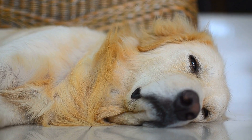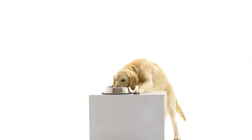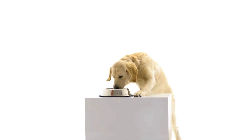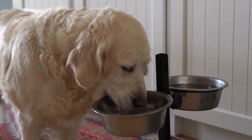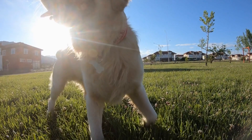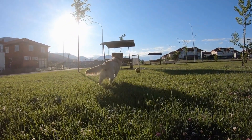Coat color in Golden Retrievers is primarily controlled by three genes: the extension gene (E), the intensity gene (I), and the dilution gene (D). The extension gene determines whether the coat color will be red/yellow or black/brown. The intensity gene controls the amount of melanin that is produced, resulting in variations in shade and intensity of the coat color. Lastly, the dilution gene affects the saturation of the coat color, causing it to appear diluted or diluted with silver.